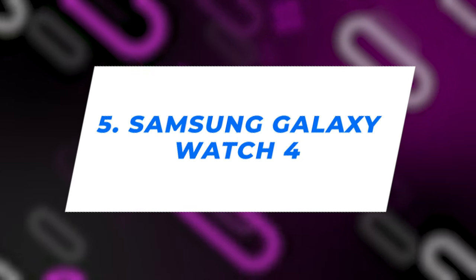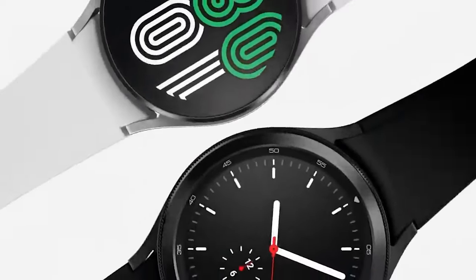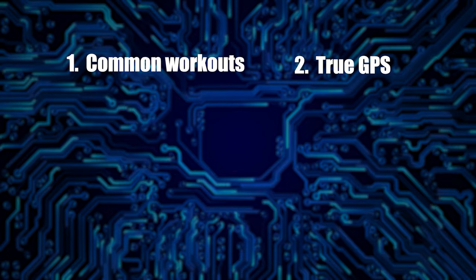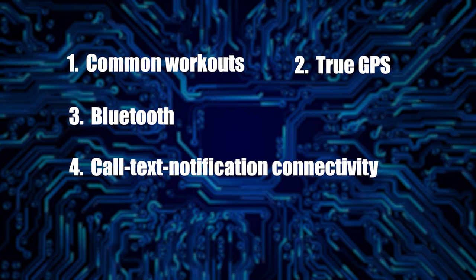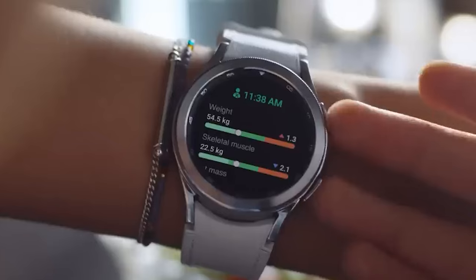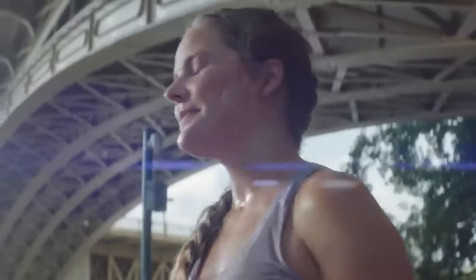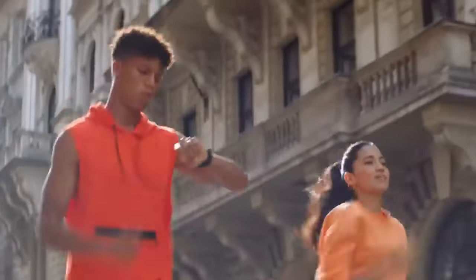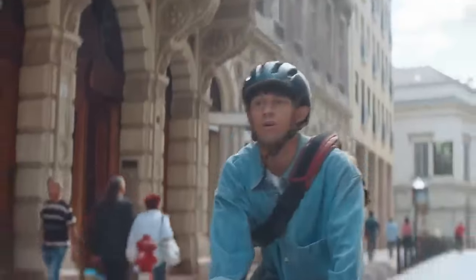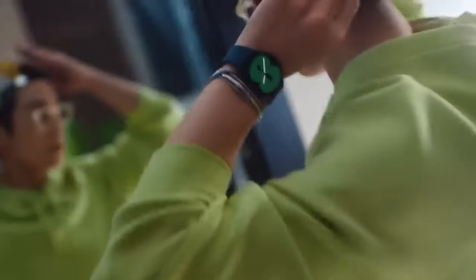Number 5: Samsung Galaxy Watch 4. A smartwatch with auto-workout tracking for a number of common workouts, true GPS, Bluetooth, call and text notification connectivity, fall detection, and water resistance up to 50 meters. This stylish Samsung Galaxy Watch 4 comes with a number of options of band colors and materials, which can be switched up to match your current circumstances, and a huge variety of watch faces to choose from.